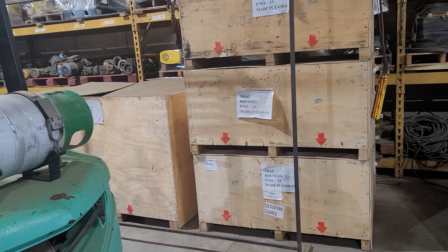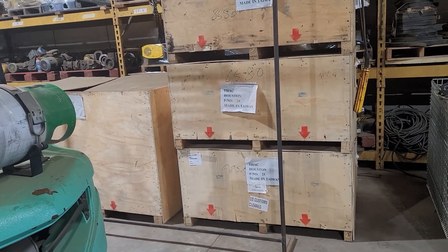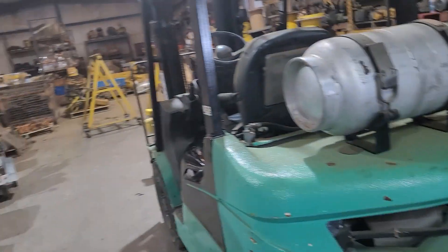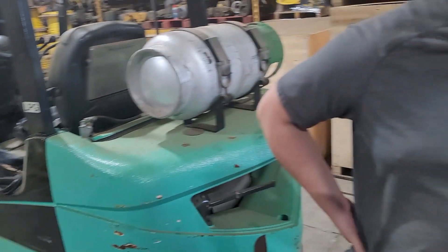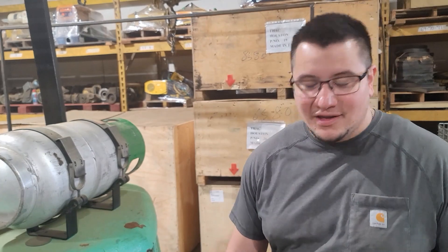Anyway, if anybody needs somebody to work on their crane or buy something like this, how do they get a hold of you, Steven? You can find us at HoustonCraneInc.com or you can go to our store at HoustonCraneStore.com. Or you can just call me up — my name is Steven. I'd like to know what your lifting needs are. You can reach me at 713-939-9788, just ask for Steven. You got an email? Yes sir, my email is steven with a V at HoustonCraneInc.com.